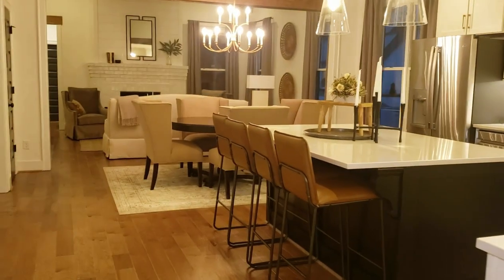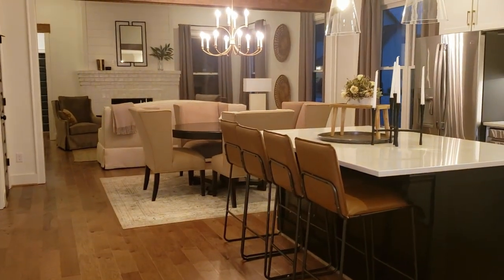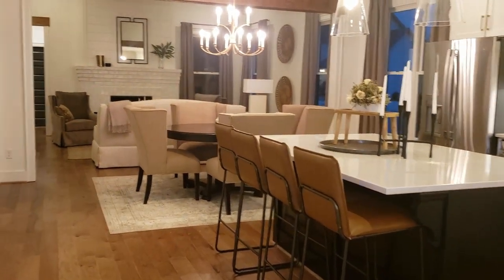The Kellington has an open floor plan — kitchen, dining room, and den all in the same area.